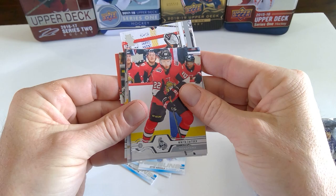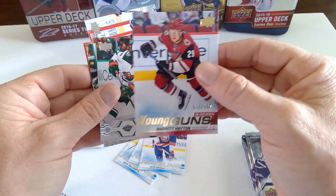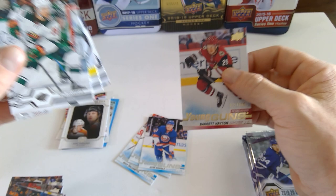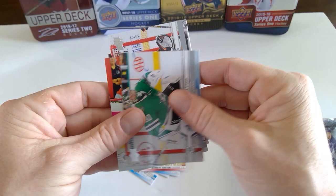Ryan Miller. Nikita Zaitsev. Ron Hainsey. And Pierre-Luc Dubois. A UD Exclusives Young Gun of Barrett Hayton, 35 out of 100 — wow, that is fantastic. I'm glad it's him rather than the other three whose names I have never heard of. Barrett Hayton, hero of Team Canada at World Juniors.